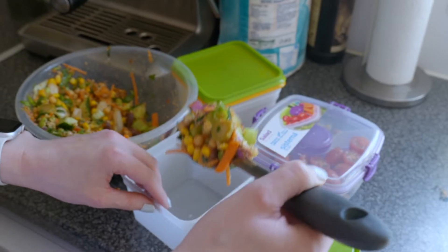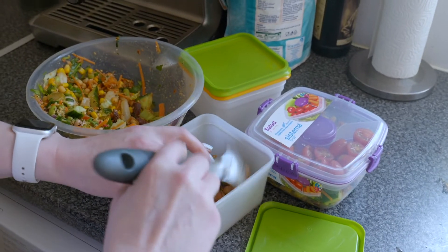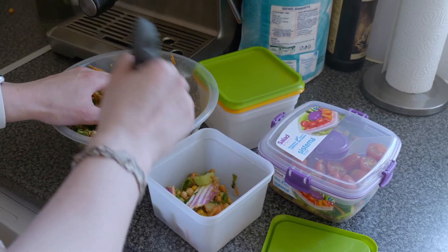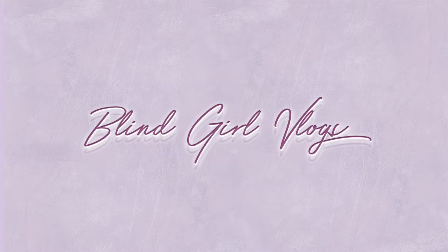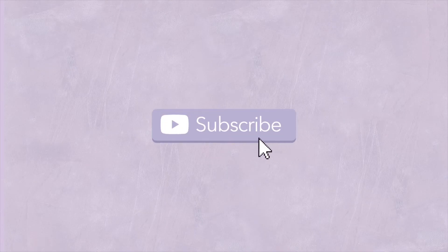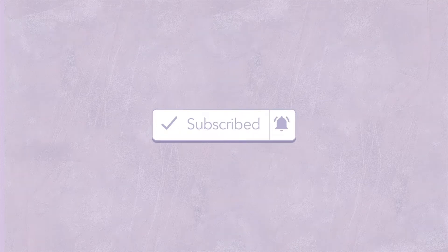I'm trying to be good. It's a quickie — I haven't even bothered to put a microphone on, so I thought I'd bring you along on the healthy eating journey.